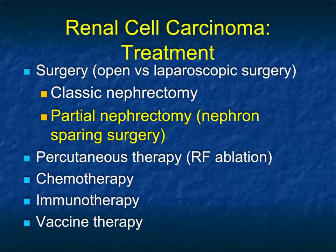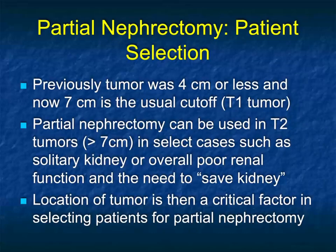In terms of renal cell treatment, classic nephrectomy is used less and less, while partial nephrectomy is used more and more. Partial nephrectomy really depends on early detection of disease. Other therapies — percutaneous RF ablation, chemotherapy, immunotherapy, and vaccine therapy — are all being used. In the beginning, size was critical: under 4 cm, then it became 7 cm. Now everyone has a chance of getting a partial nephrectomy unless there is central extension or vascular involvement where partial nephrectomy would not be successful.